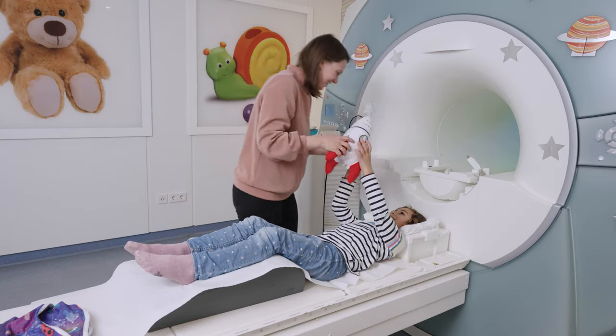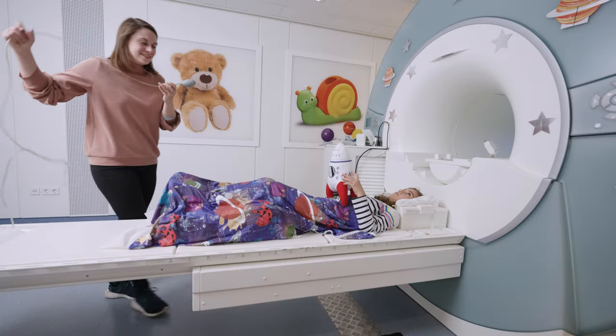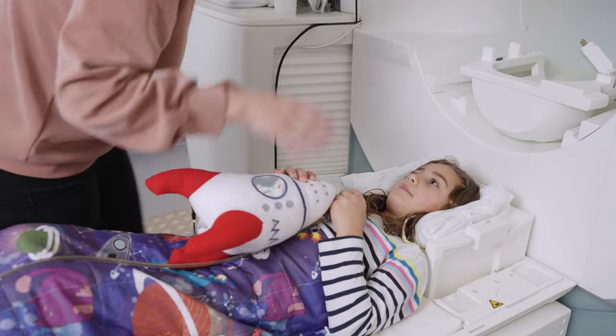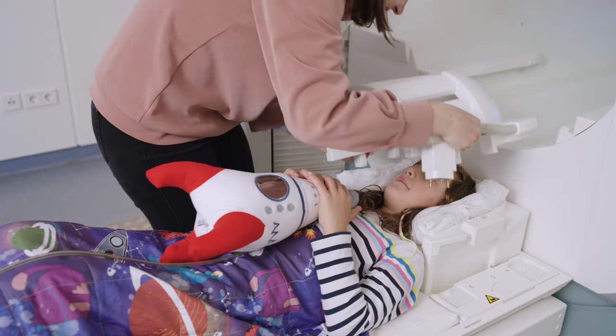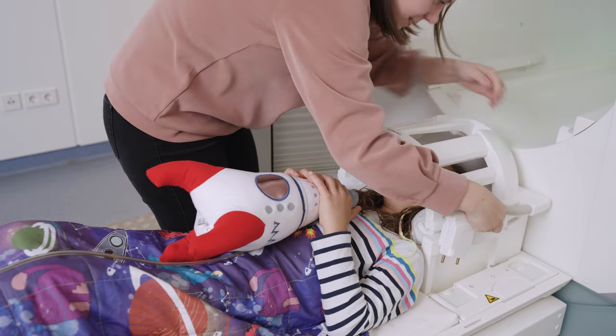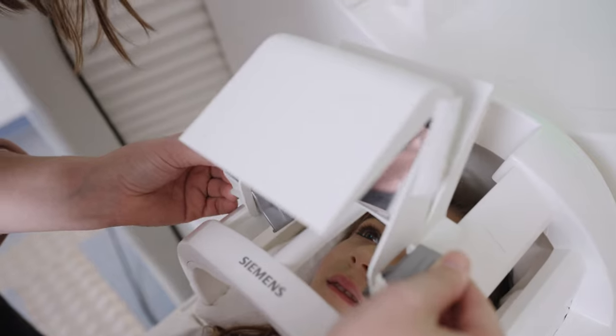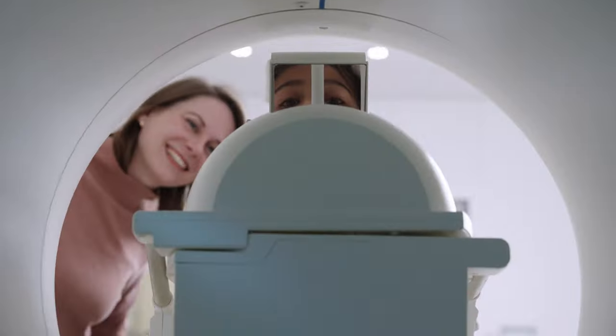Besides taking a spaceship toy inside the scanner with you, you will get a signal ball to let the experimenter know if you would like to stop the experiment at any time. There's a space helmet that fits over your head that helps the MRI take better pictures of your brain. This is a special helmet because it comes with a mirror that will let you watch a movie when you are inside the scanner machine.